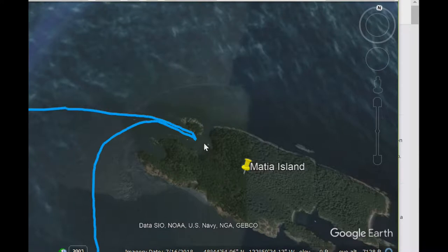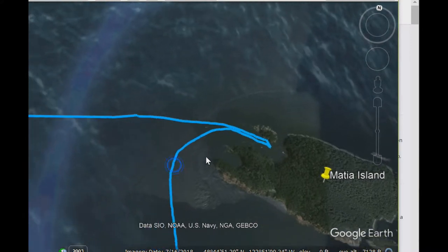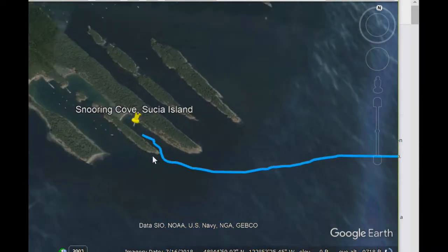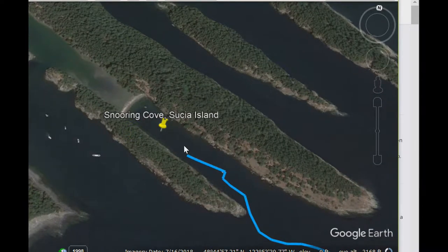I wish I had more footage from Masha because that place was really awesome. Unfortunately, I deleted all the GoPro footage we had from diving — we went swimming and snorkeling around. I totally lost those, so my apologies. Anyway, we spent a night at Masha and then made a quick little trip over to Snoring Cove on Susha, just as some weather was blowing in.